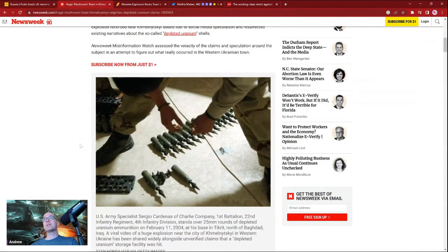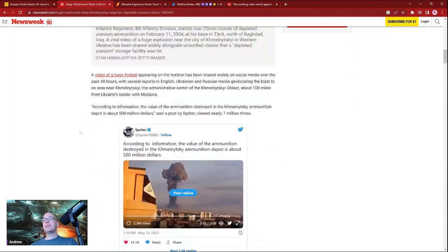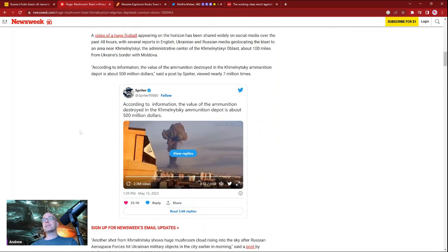This article gives us examples of the depleted uranium that sits on these 25-millimeter rounds. Tank rounds can be up to 120 millimeters, and there's a lot of material there.